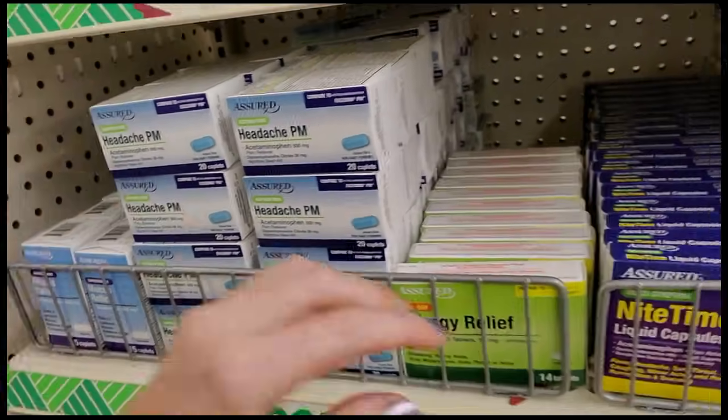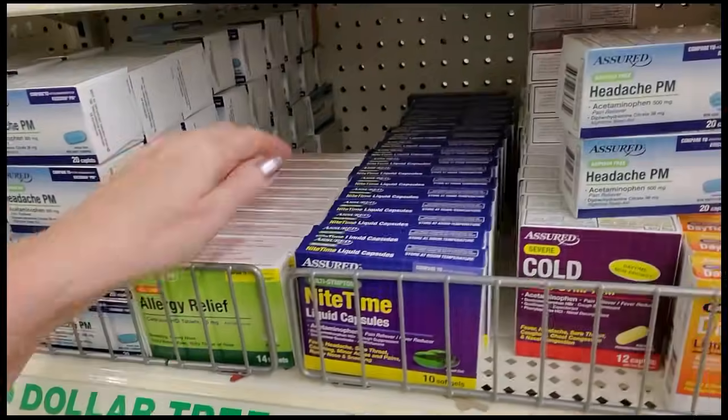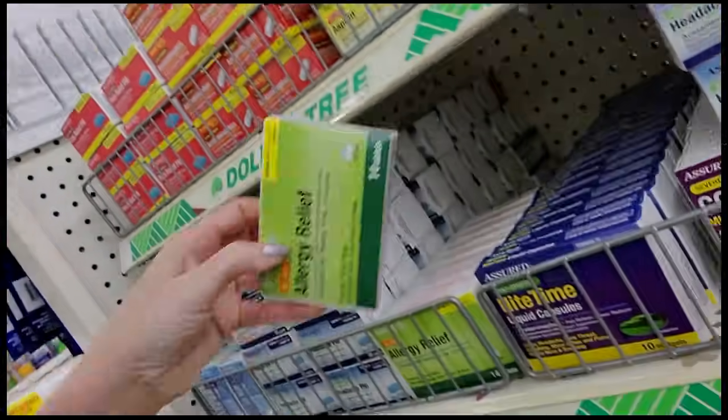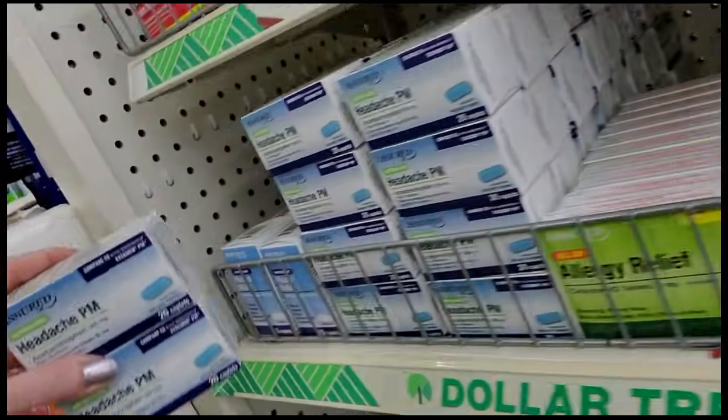Here we have cetirizine hydrochloride — that's Zyrtec. If you need some Zyrtec, there you go: 14 tablets per dollar. Pretty cool.